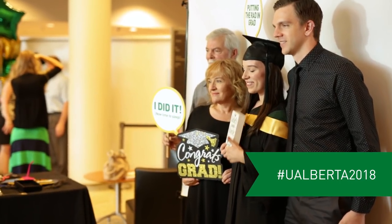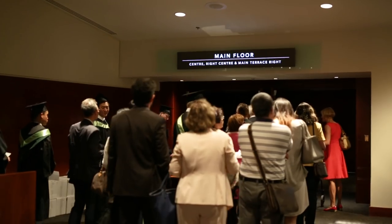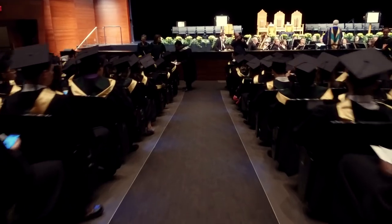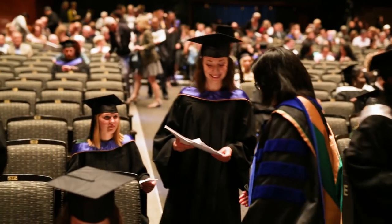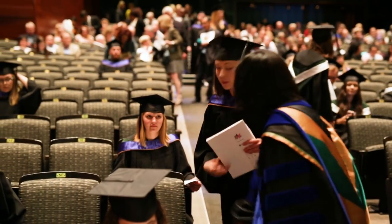It's almost time for the show. Doors open 30 minutes before the ceremony begins, and you should be seated at least 10 minutes before. The charming and helpful ushers are there if you need any assistance.